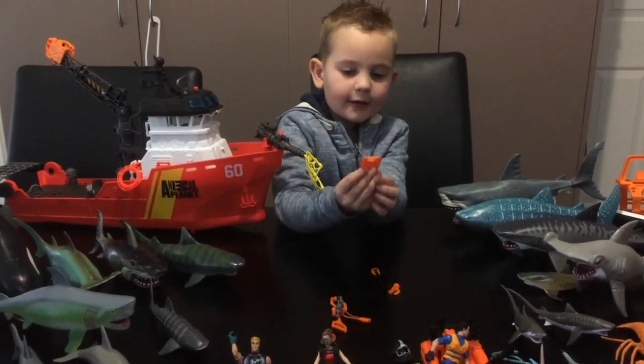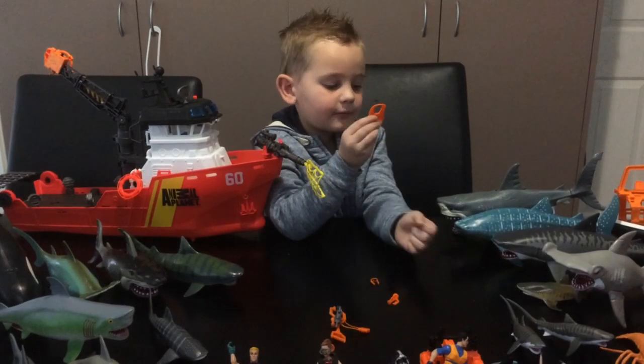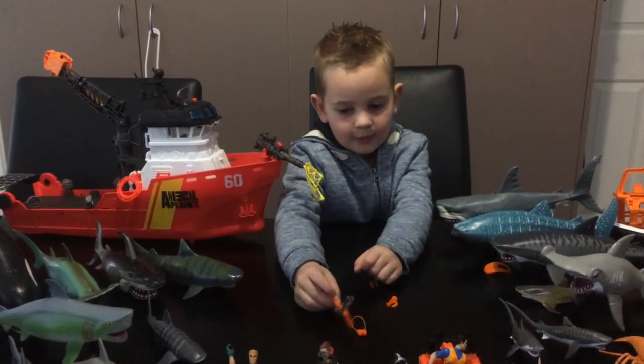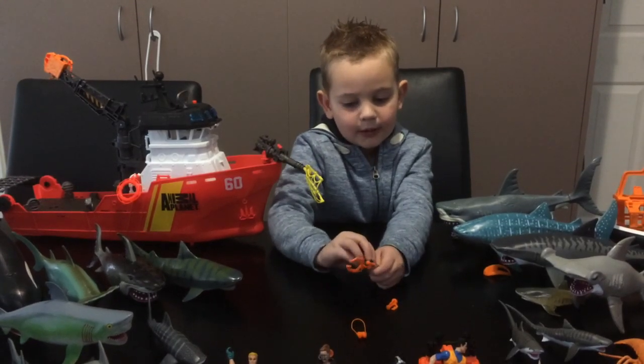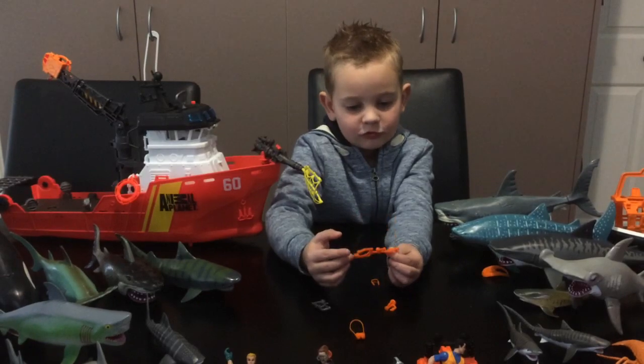This is the very big great white shark. This part goes on the boat — the little small boat. And this is the very little thing that needles the sharks.